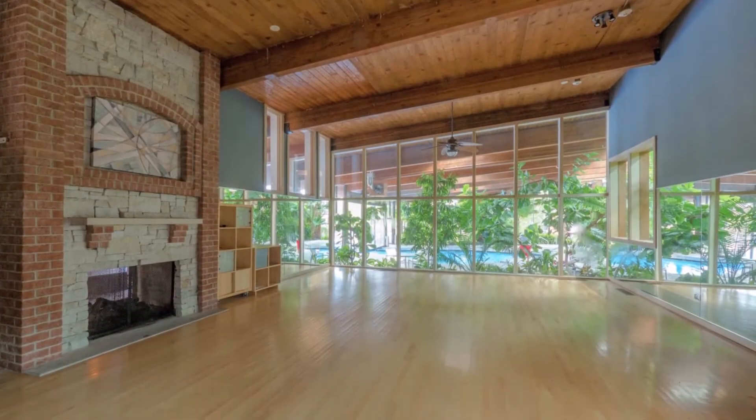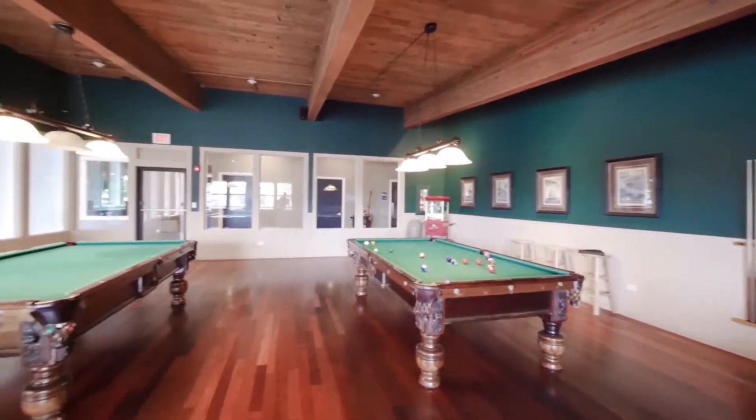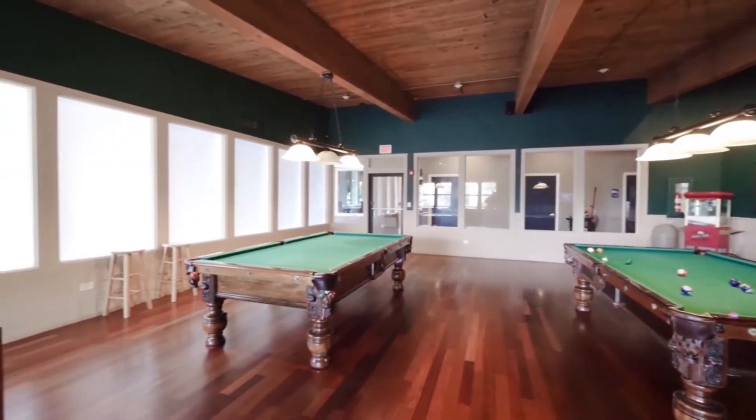There's a separate party room that can host large groups. The game room has a TV lounging area, pool tables, a popcorn machine, and foosball and poker tables.